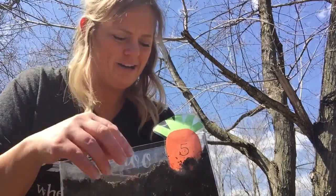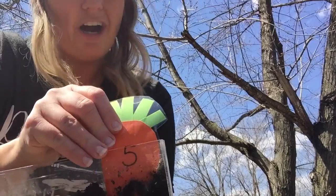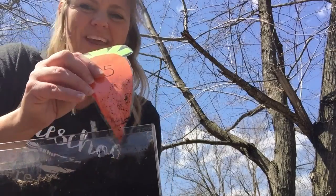Alright, one more. Look at this guy — he's a really big guy. I gotta pull hard to get him out. He's the number five carrot. One, two, three, four, five.